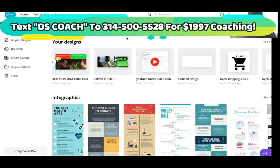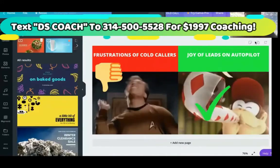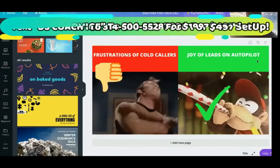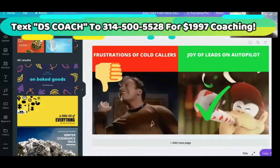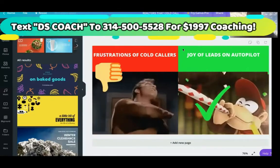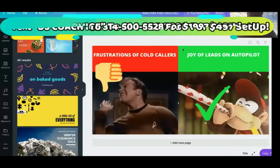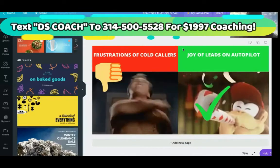As you can see, it's very attention grabbing. If you saw this in your news feed, it would definitely stop you — it would cause a pattern interrupt. Frustration of cold callers. Joy of leads on autopilot. So we got somebody celebrating over here and this dude smacking himself. Very exciting, very entertaining, and very unique. There's no other marketers that create ads like I create them. You just want to stand out with your creative. Quit doing all that still image stuff. This is the age of social media where people don't have attention spans — you have to become a distraction if you want your ads to work.